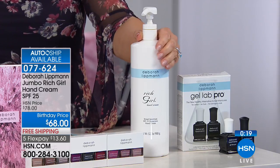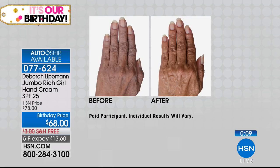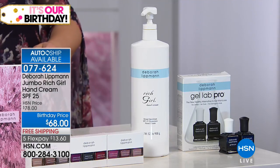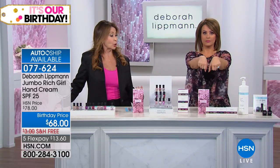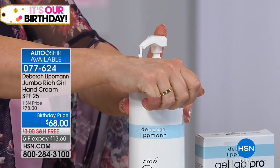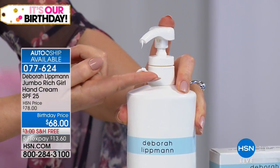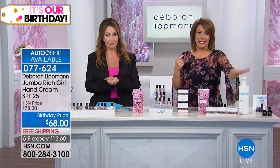Debra realized hands were being neglected even as people put SPF moisturizer on their faces — so hands started looking older. The hand cream is very rich — just one small pump covers both hands entirely. It's so rich you only need a tiny amount. They're running out of time, but the hand cream is available. Debra is beautiful and wonderful. Coming back with Tan Towel — stay with us.